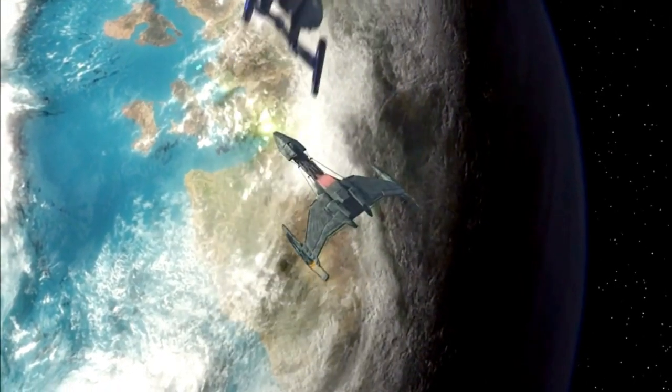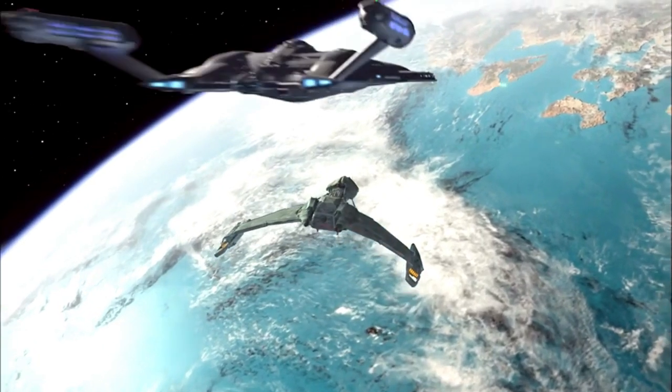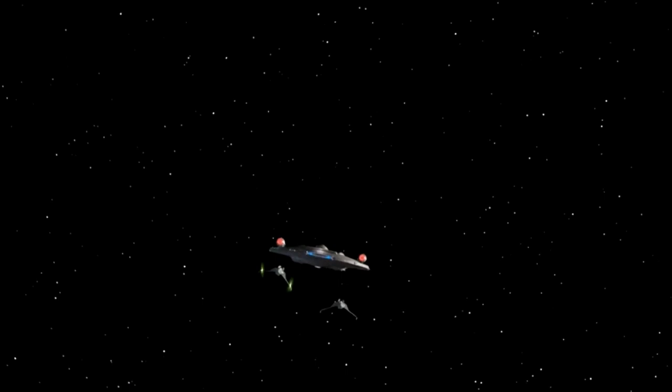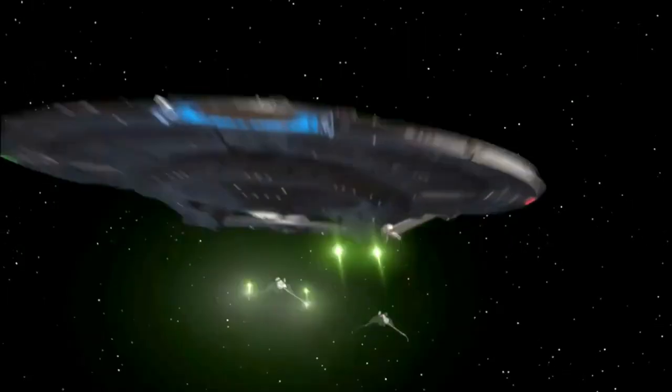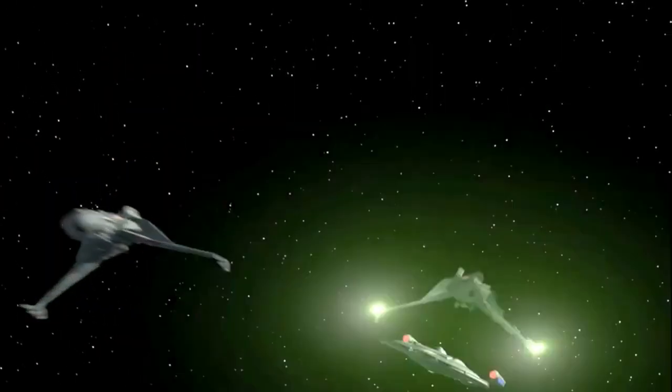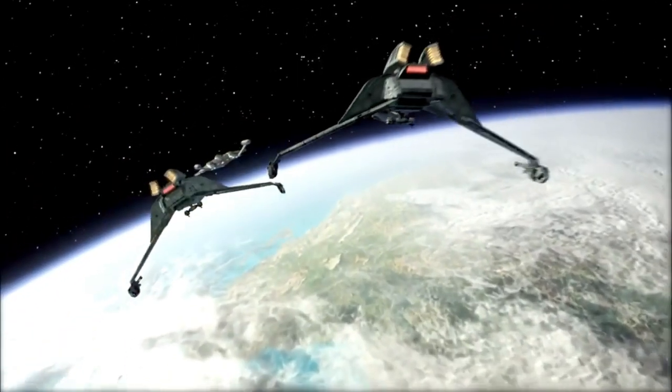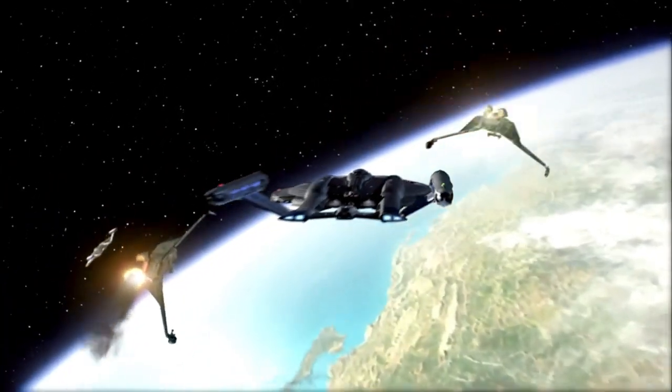We all know that on Earth, a day cycle is 24 hours. But what about in space? Each planet has its own specific rotational period, so depending on its size and rotational speed, a day could last any number of hours. This is where star dates come in handy for the Federation and their quasi-military to keep track of times and days across various planets.